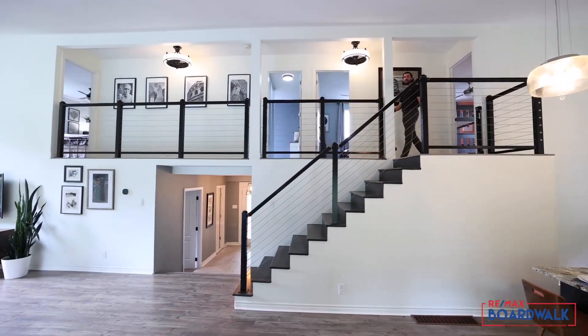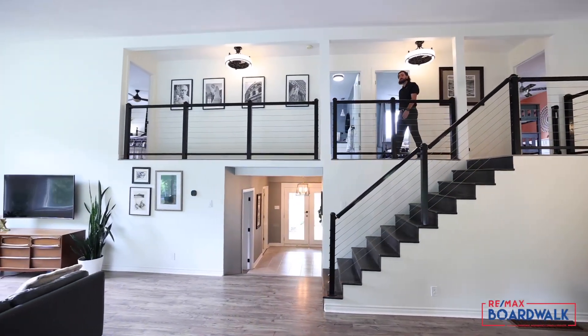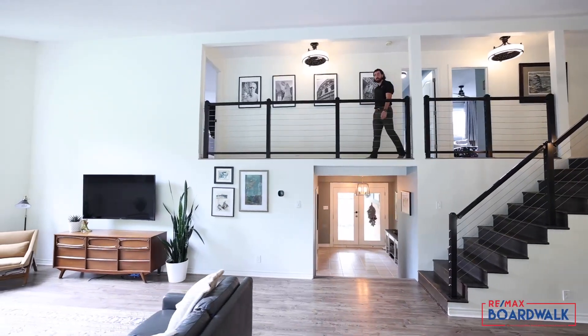This upstairs loft is perfectly designed with three large bedrooms, two full bathrooms, and plenty of viewing space to keep an eye on the kids.